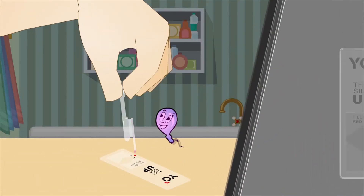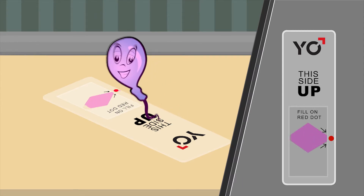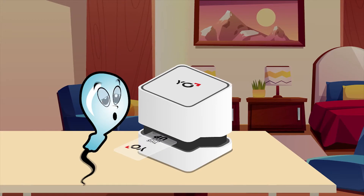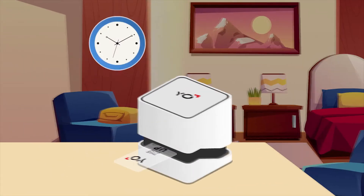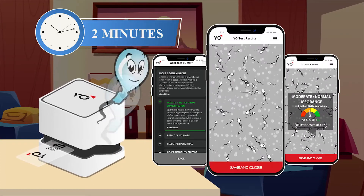Draw some sample into the pipette and place a drop on the red dot section of the slide. Make sure the slide is completely filled with your sample. Insert the slide into Yo and start the test. Wait two minutes for your motile sperm results, Yo score, and recorded video.